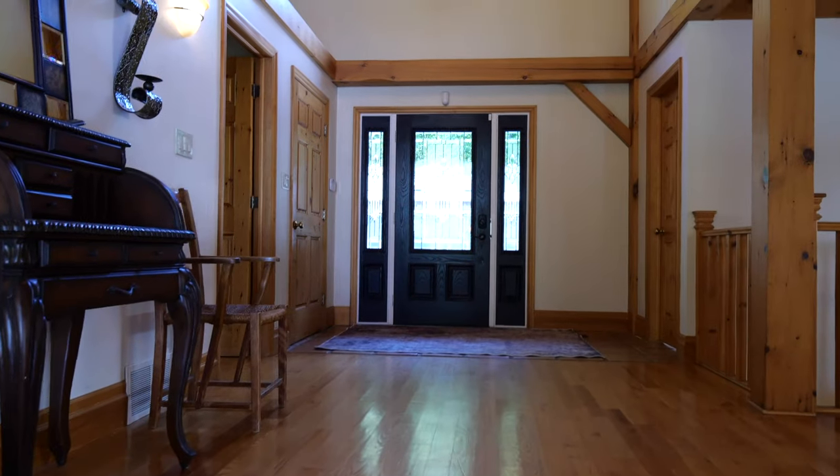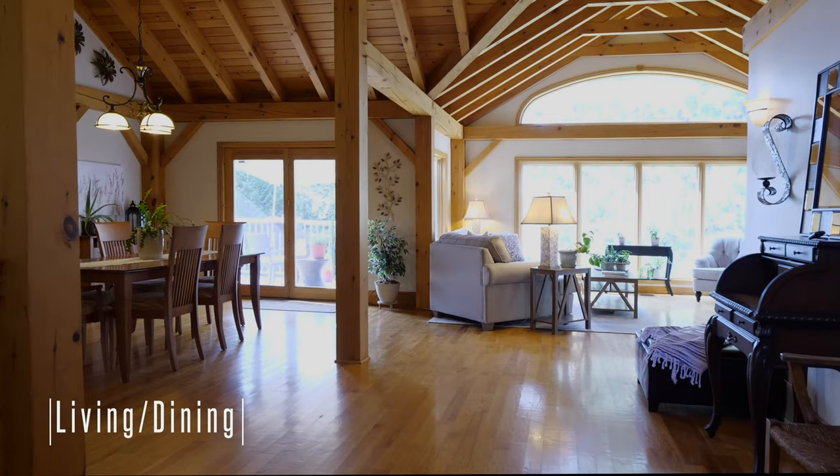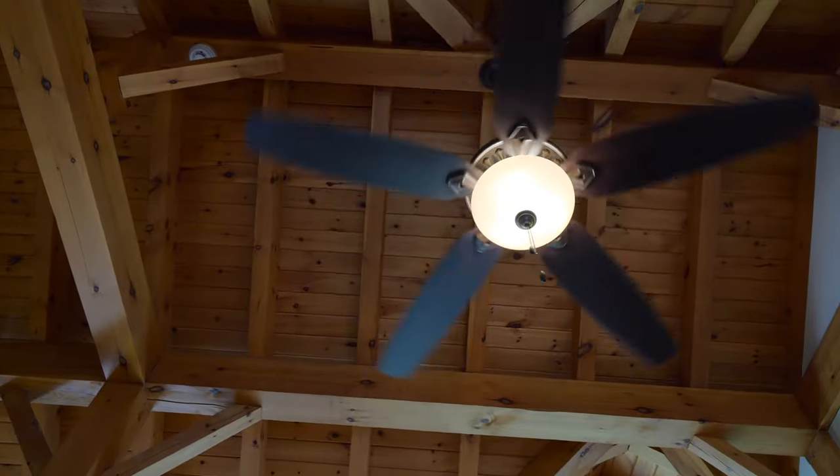From your first steps into the home, the view of the waterfront is second only to the post and beam interior with vaulted ceilings. The open concept living room features a floor-to-ceiling stone fireplace, a grand setting to gather with family and friends.